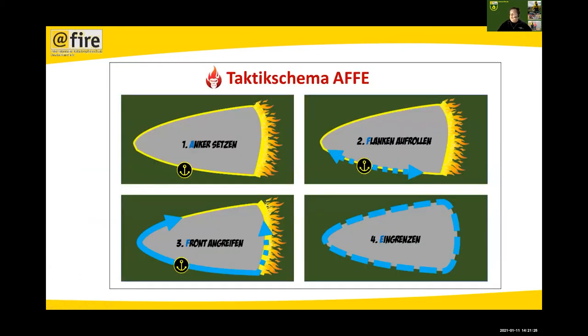Our normal tactic scheme: start with an anchor point, roll up the flanks, attack the front, and then finally extinguish the perimeter. If you have the perimeter extinguished to, say, three meters inside, it can still be smoldering for the next four days — but as long as you secure the perimeter, everything is fine.